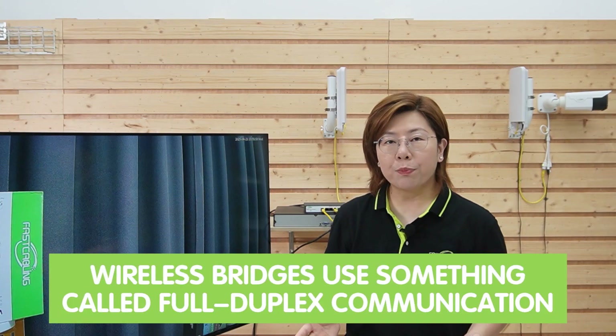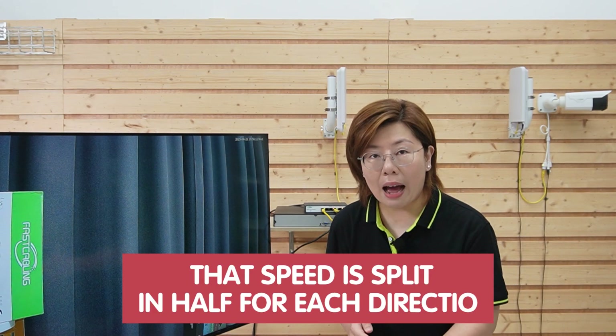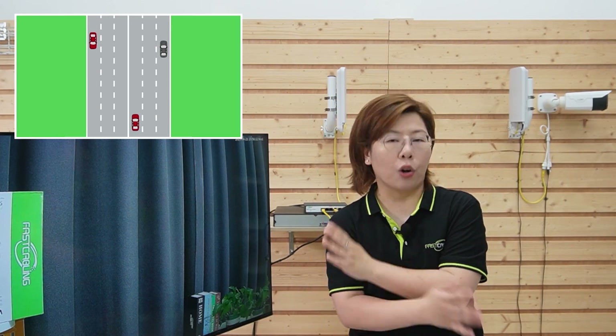First up, that 900Mbps isn't what you think. Wireless bridges use something called full duplex communication — they're sending and receiving data at the same time. But here's the kicker: that speed is split in half for each direction. So 900Mbps total becomes 450Mbps for uploading and 450Mbps for downloading. Think of it like a highway — half the lanes go south and half go north.